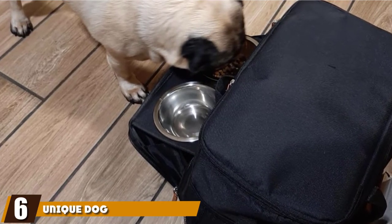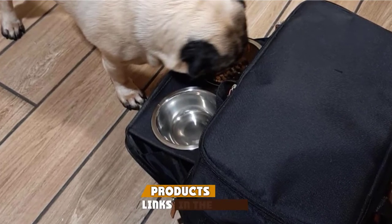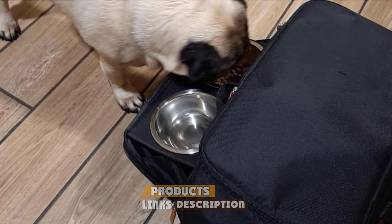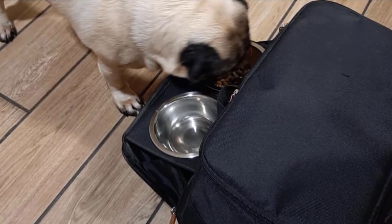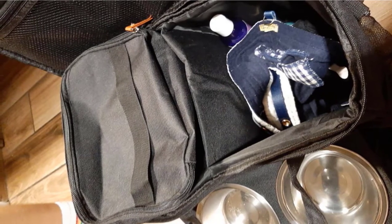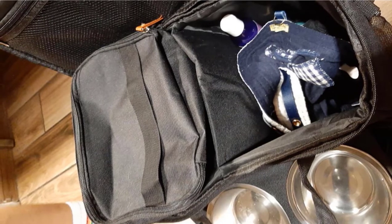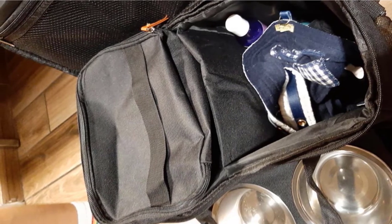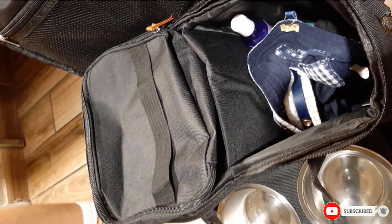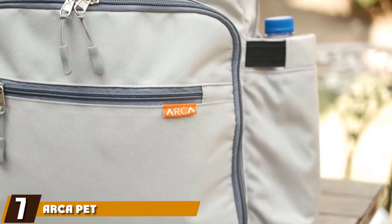At number six, we have the Unique Dog Travel Bag. For a reason, this choice offers more than your standard bag for dog gear — it also includes a first-aid kit bag (medicine and treatments not included). These dog travel bags come with something extra: the patent-pending elevated food bowl stand, perfect for dogs with joint or digestive problems, which helps ease the pressure on their neck while eating.